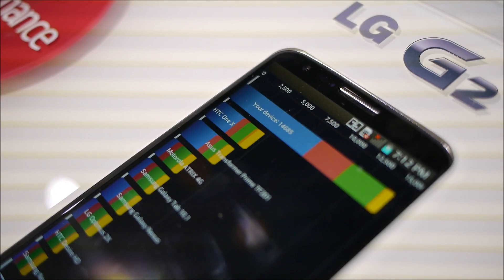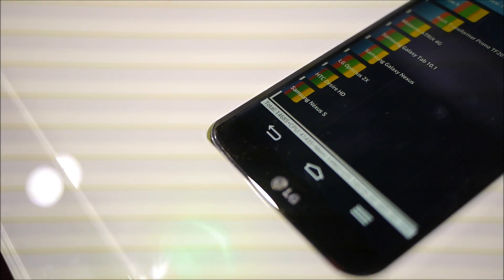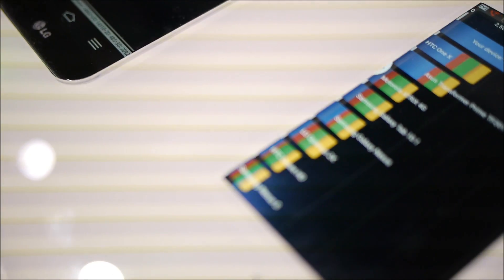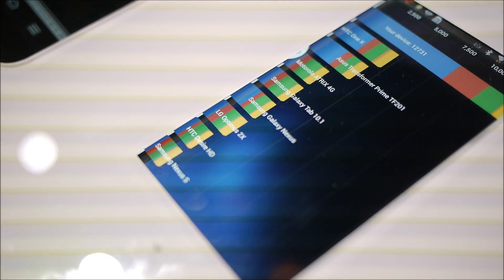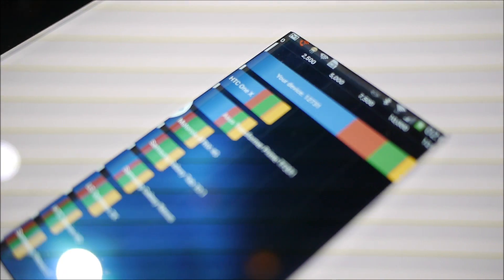You're going to get faster performance, better visuals — all based on the Adreno 330 GPU, Snapdragon 800 processor running at 2.26 gigahertz, and that GRAM that LG has put into the G2.